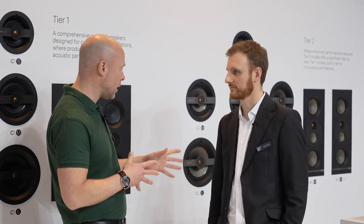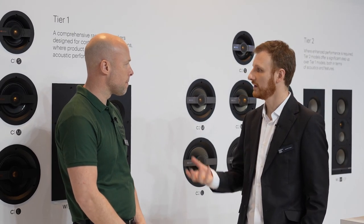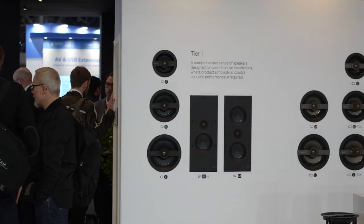Welcome to day two of ISE. I'm on our architectural speaker area of the stand this morning with our technical director Michael Hedges, who's going to talk to you about our new Creator Series. So Michael, tell me a little bit about the range. Yeah, so we've got 19 new products in this range. We've got the tier one, tier two and a tier three behind me.